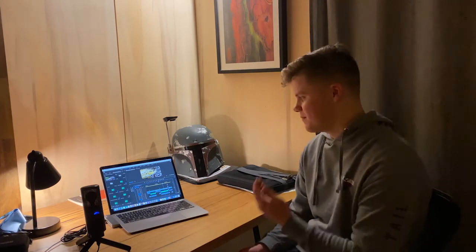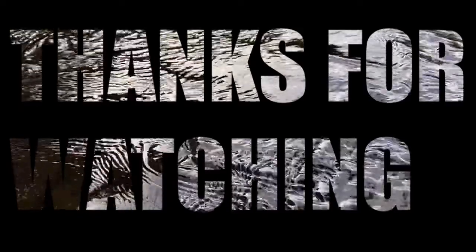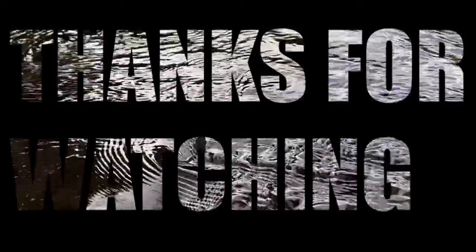Alright guys, so that's it - hope you gained some tips and tricks and enjoyed the video. Don't forget to like, comment, subscribe, and share the video and let me know what you think. This is the first time I've done a tips and tricks slash vlog type video, so let me know in the comments and I'll see you in the next one.